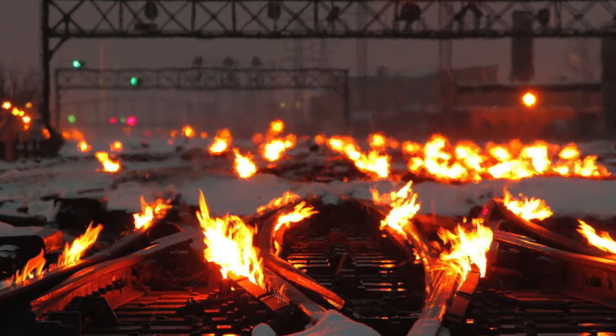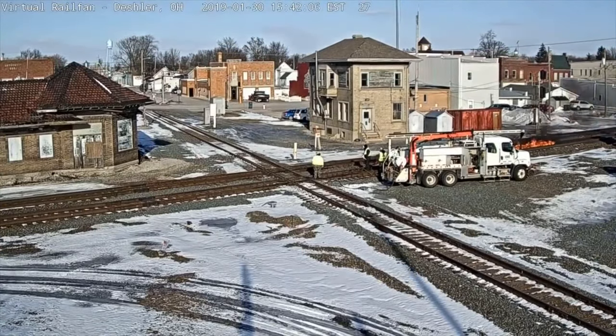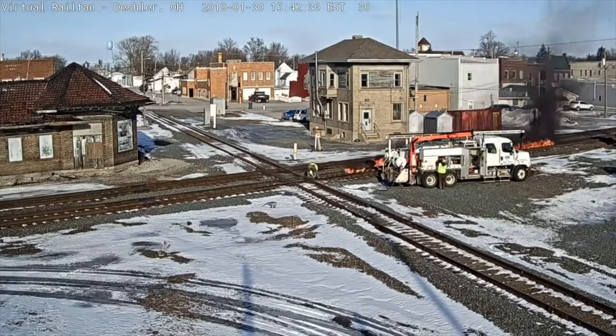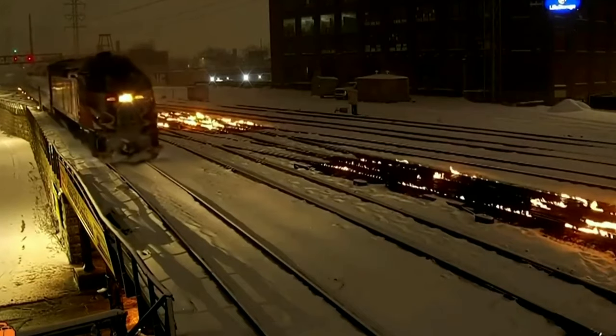The idea of heating the switches using fire is not new. Maintainers carried smudge pots filled with kerosene for at least since the 70s. They would stick them in the spaces between the track ties and light them, but this was all done by hand.